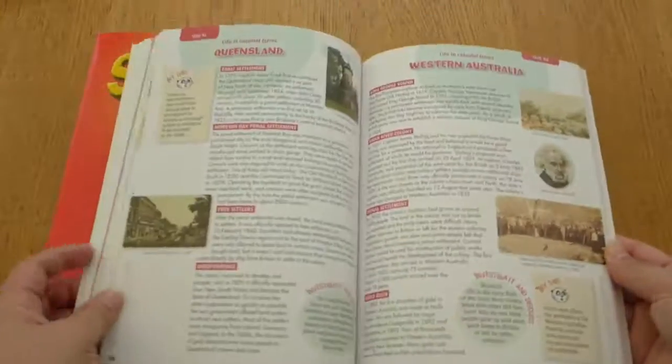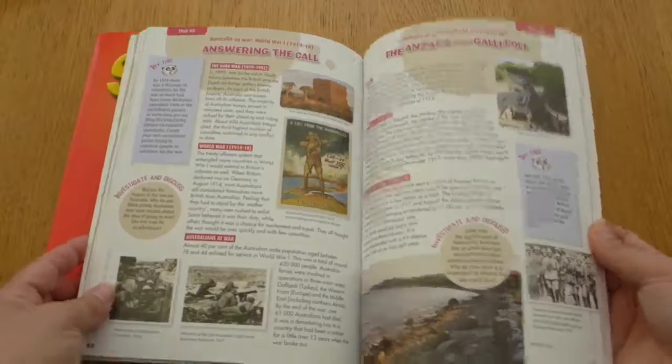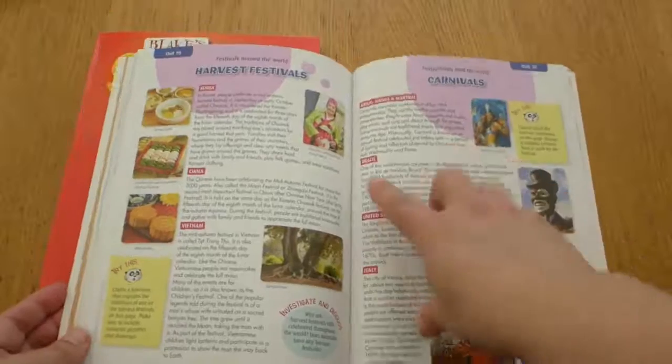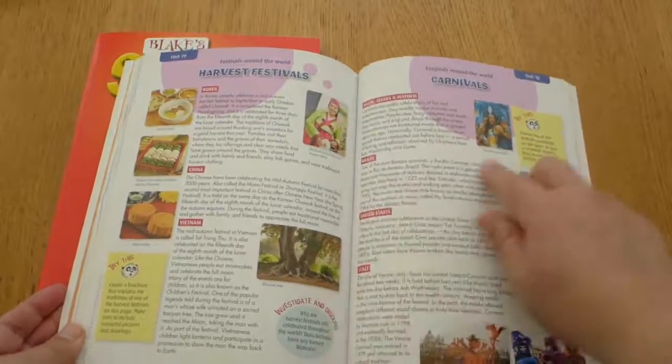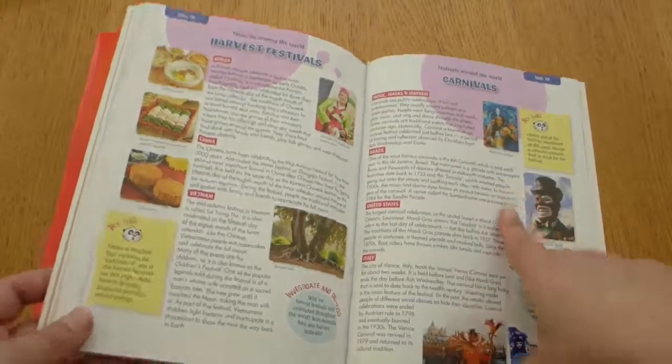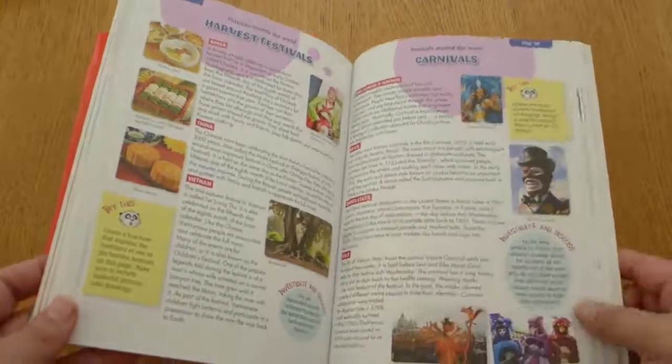When there's something that interests him, we go and learn more about it. For example, you can see they learn about the Carnival in Brazil — but I want to know more about the history of it and teach him everything beyond the black and white in the textbook.